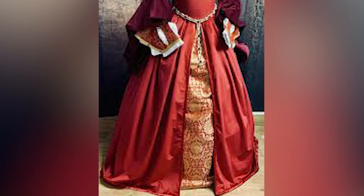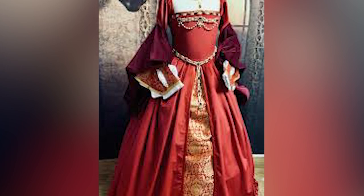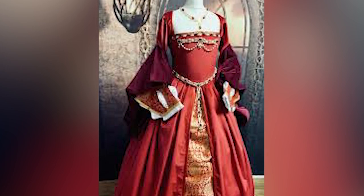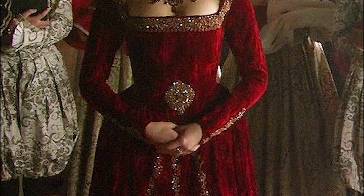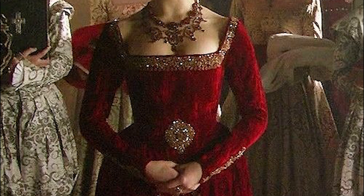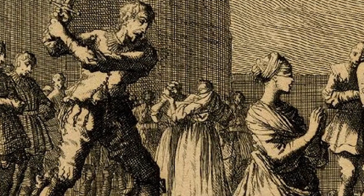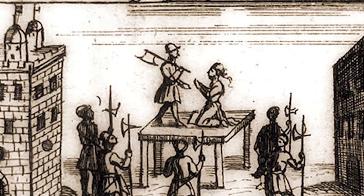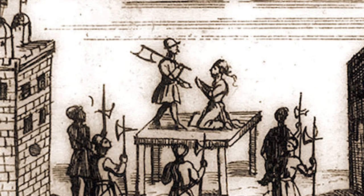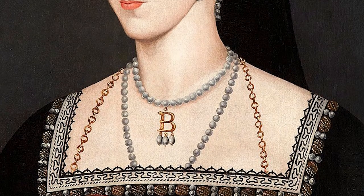Only nobility daring enough to flout the strict sumptuary laws restricting color to the upper classes could wear such a vivid garment. Of course, others argue there's no solid proof linking the dress to Anne, but it opens up tantalizing theories about her legacy. Some romanticists imagine Anne defiantly wearing these resplendent red and gold threads as she ascended the scaffold to her untimely beheading. Perhaps she went to her grave adorned in this very gown. We may never know the full truth, but finding this exquisite dress brings us one step closer to unraveling the enduring mysteries around the tragic Queen Anne.